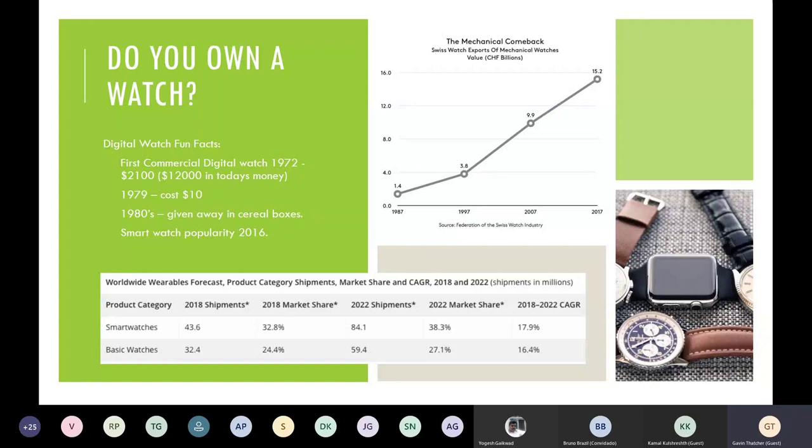The watch analogy is very interesting. The slide shows a very interesting increase in demand for conventional analog watches. From 1987 through 2017, you will see that conventional watches have actually grown in popularity rather than decreased. So analog to digital is not always seen as a popular choice.